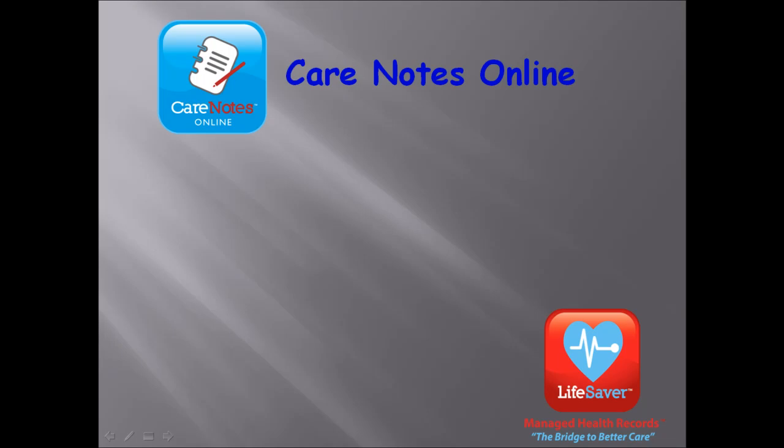Care Notes Online, the online communication tool that connects caregivers with the families of loved ones. When you use Care Notes Online for your agency, there are many advantages, both to you and to your clients.